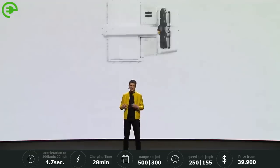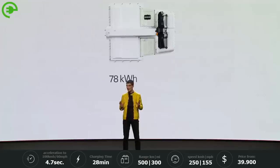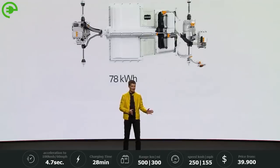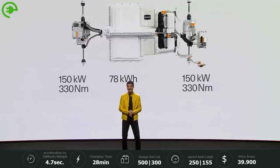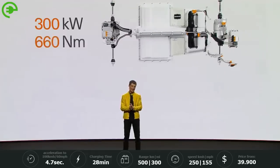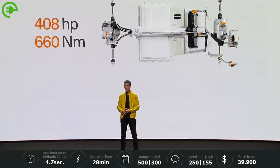Let us take a look at the complete drivetrain and the figures. Here is a long-range battery with 78 kWh capacity. And then there is the electric motor in the front, the electric motor in the rear — each 150 kW and 330 Nm. That is a total of 300 kW power and 660 Nm of torque. 408 horsepower in a Polestar 2. How awesome is that?